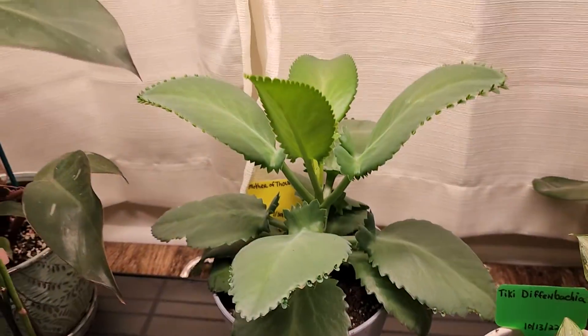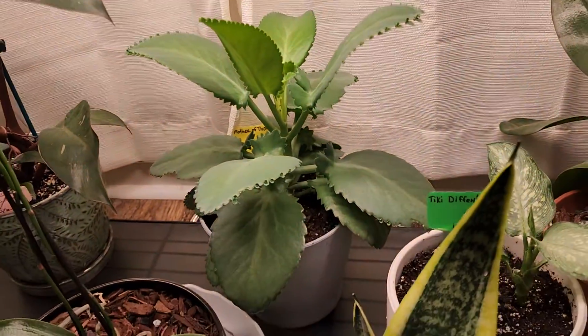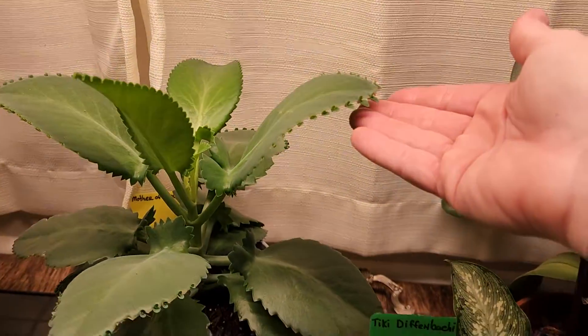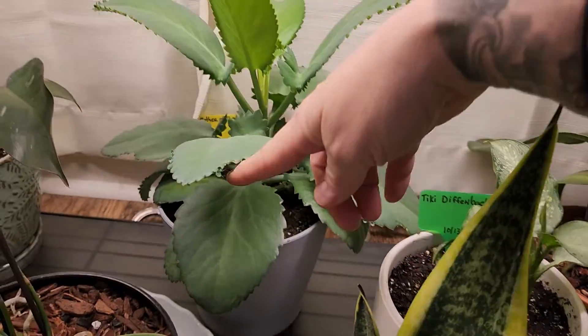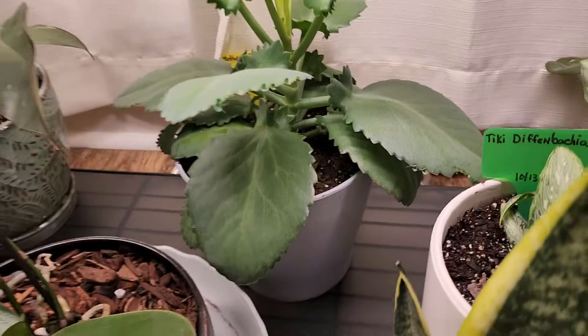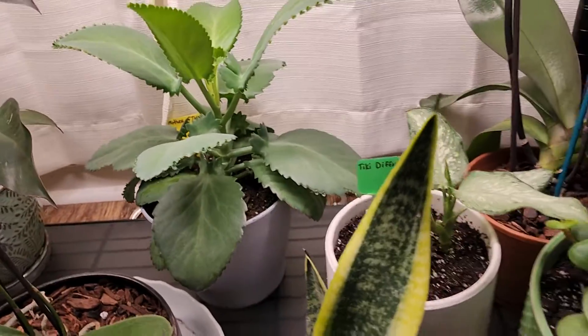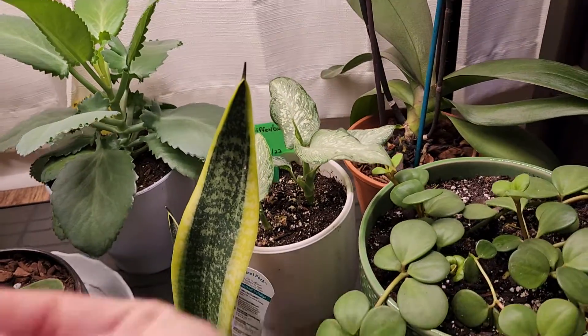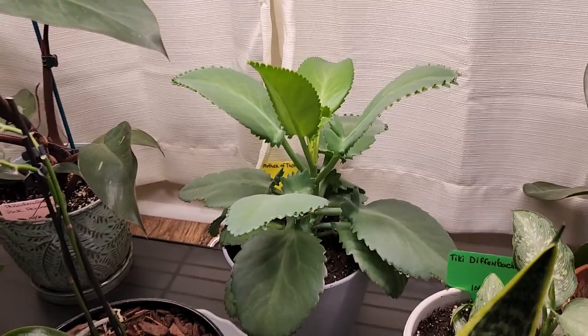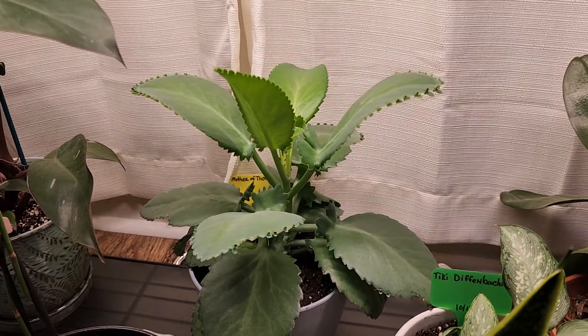This is the mother of thousands. Guys, this was the tiniest little plant when I got her and now she's got bazillions of babies and has grown unbelievably huge. She just dropped a baby — they just go everywhere, and when they go everywhere, they grow. I'm even growing some in my bird of paradise container. It's just unbelievable how big she got.